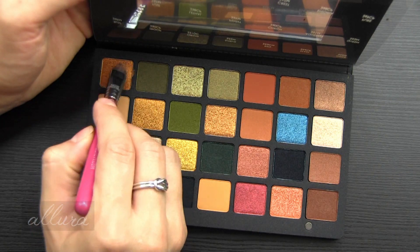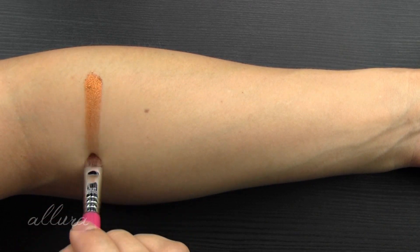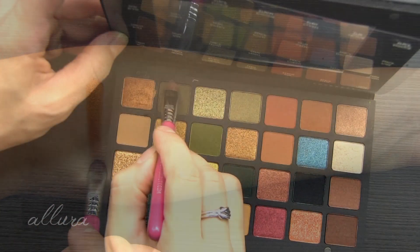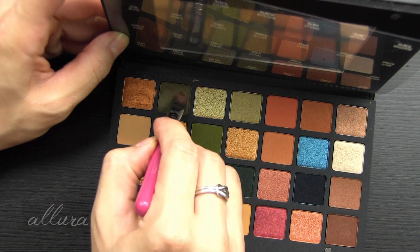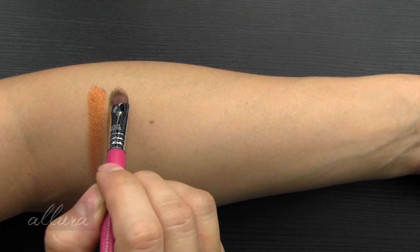Here are what the eyeshadows look like up close. As I do in every single one of my swatch videos for pressed powder shadows, I will swatch these over a layer of eyeshadow primer and use a dense flat eyeshadow brush from Sigma. First to swatch is shade Rust — this is a metallic, vibrant, rustic sienna.